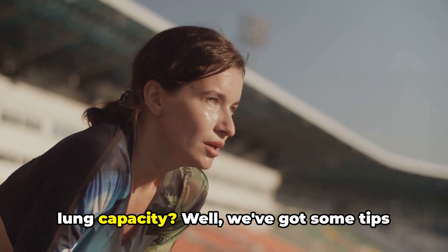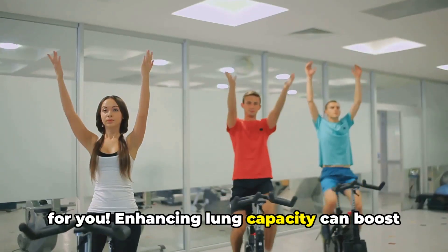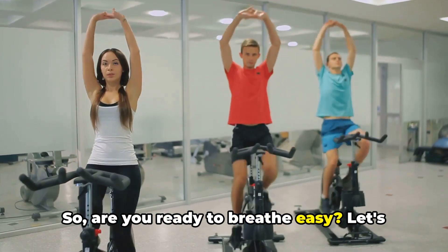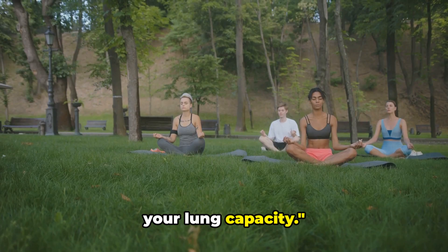Ever wondered how you can increase your lung capacity? We've got some tips for you. Enhancing lung capacity can boost your respiratory health and athletic performance. Are you ready to breathe easy? Let's dive into the 10 ways you can improve your lung capacity.